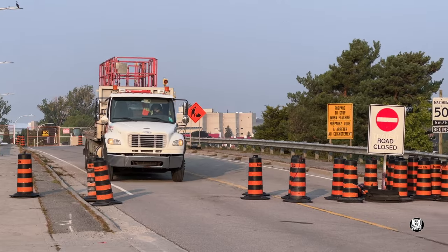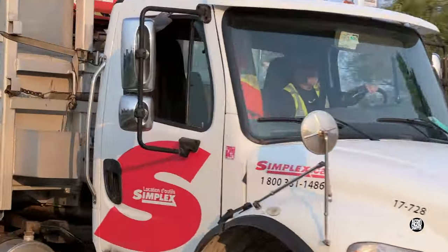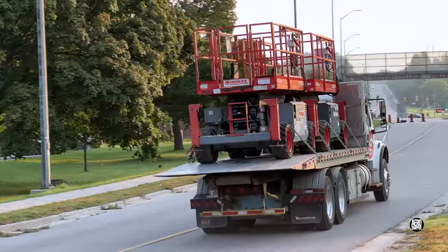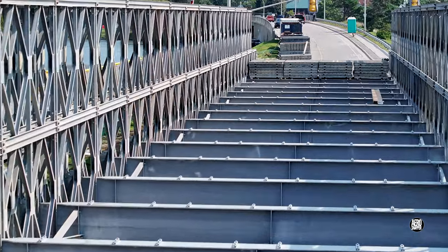The departure of equipment used to construct the temporary bridge confirmed that it is now complete. It certainly looks to be in great shape.